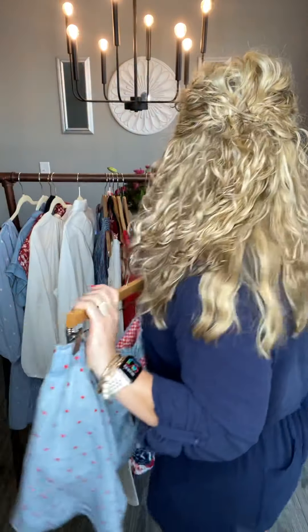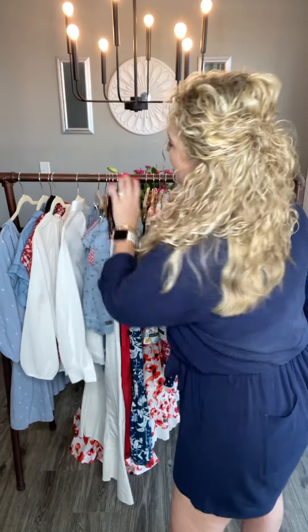Thank you so much for taking time to hop on with me and hear a few of my favorites from our Good Heart collection, which as you can see coordinates beautifully with our fabulous May Women's Matilda Jane. Happy May, y'all! Bye, guys.